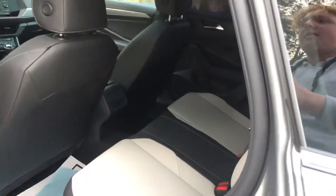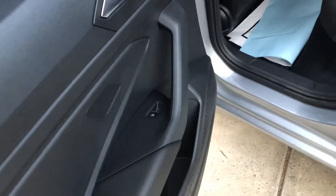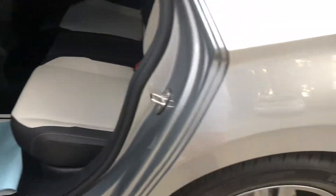Here's a look in the back seat. I wasn't lying about the seat warmers back here on these two seats. It of course has a center armrest with two cupholders. Unfortunately no charging ports back here. And of course all electronic windows back here for the passengers as well.